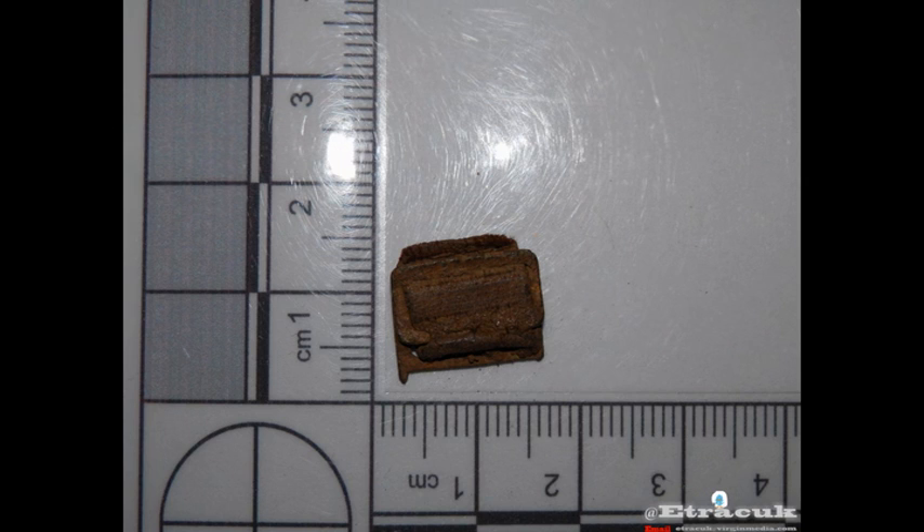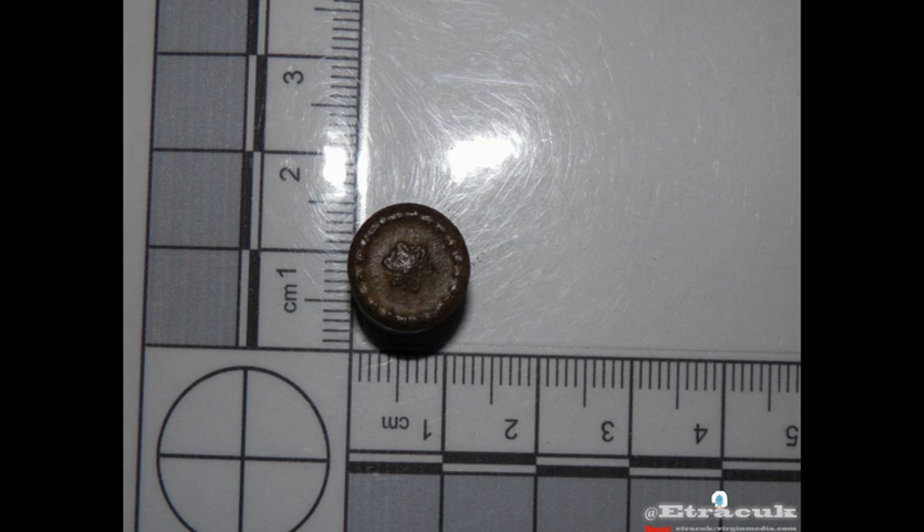I feel like there's something in here. I want to have a look at that and I'll report back. Thank you for watching.